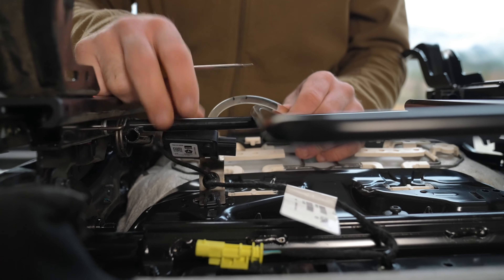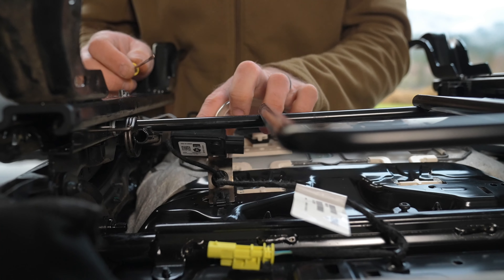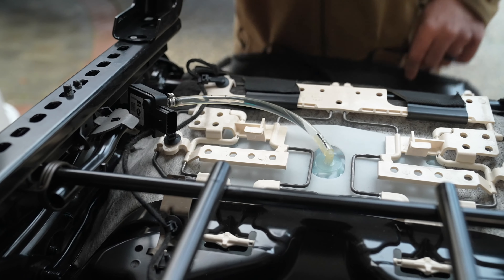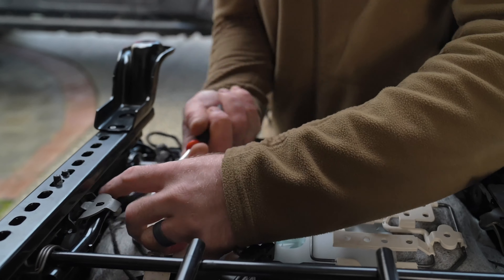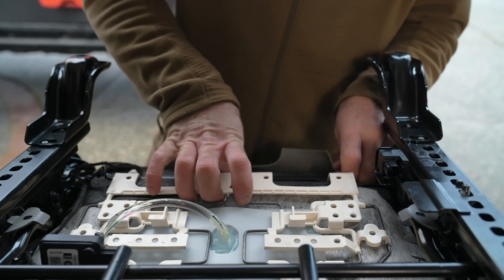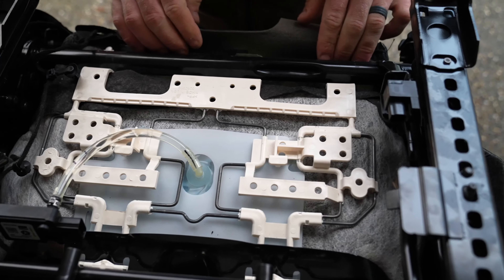This is your seat harness — we will be reusing this, so please retain it. The factory seat belt receivers will also be reused; this will require the T50 Torx. We'll fish that wire through and remove the two-pin connector to be used on the new seat.